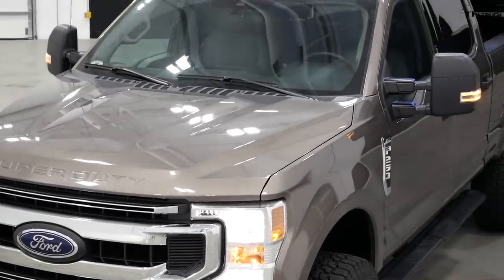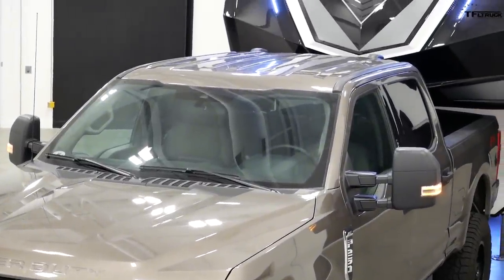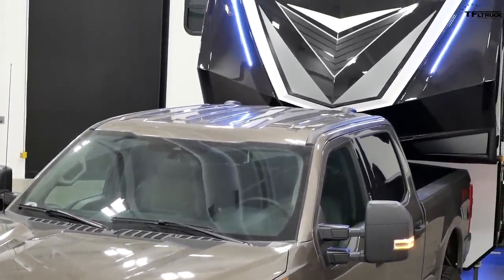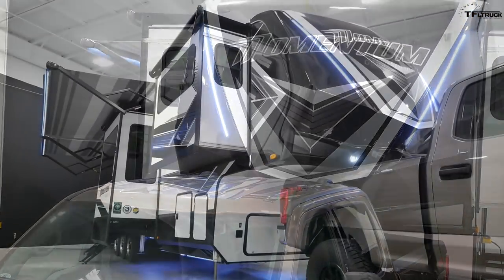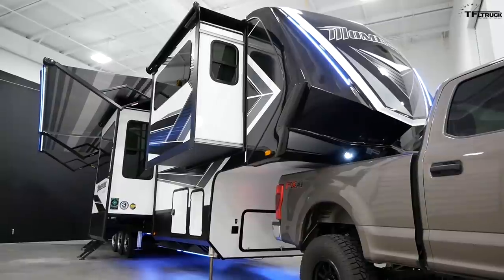This video is made possible by our friends at Lippert Components. Use the link below, check out their systems, and you can go to different RV dealerships and actually see the trailers that are equipped with these technologies.